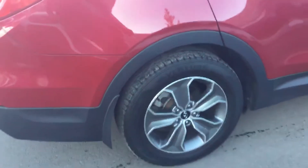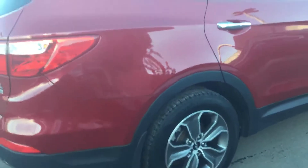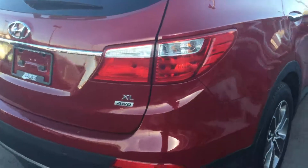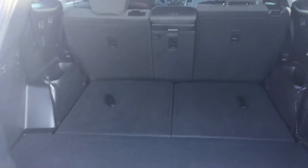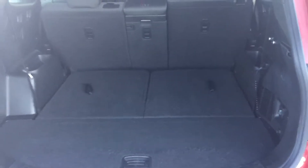You have the mud flaps already installed. It's all-wheel drive with backup sensors, seven passenger seating, and a power trunk.